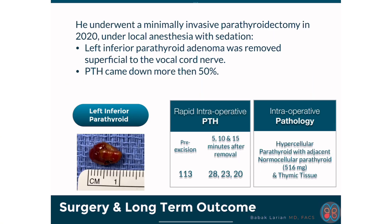She had a minimally invasive parathyroidectomy under local anesthesia with a touch of sedation. The left inferior parathyroid was identified as being enlarged and it was sitting on the vocal cord nerve. I gently separated it and removed it without causing any swelling or any issues with the vocal cord nerve.